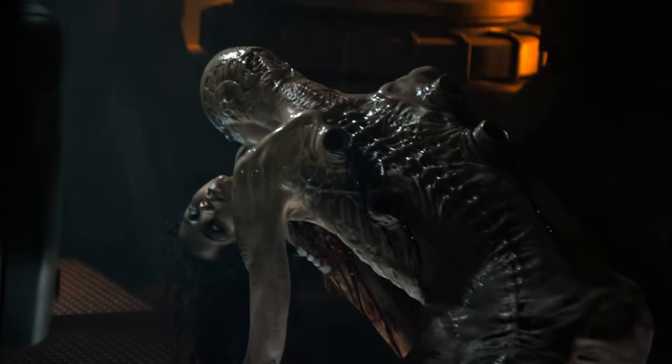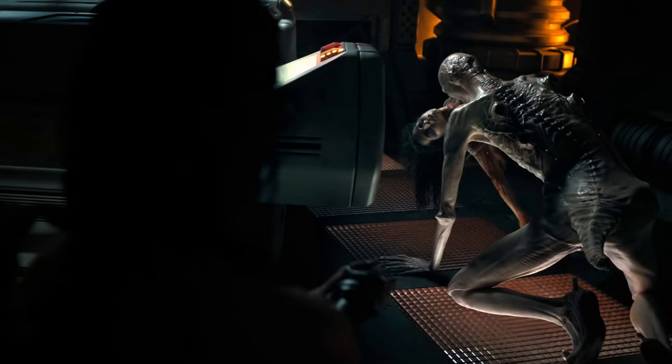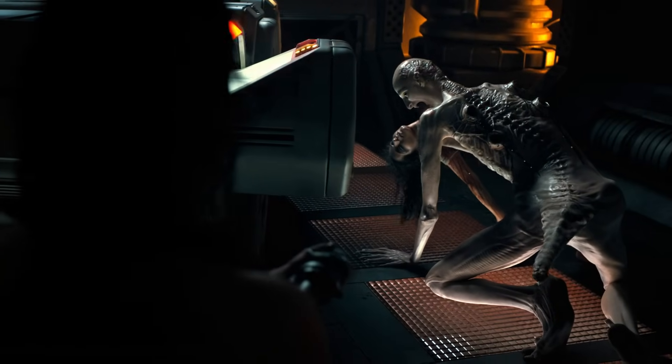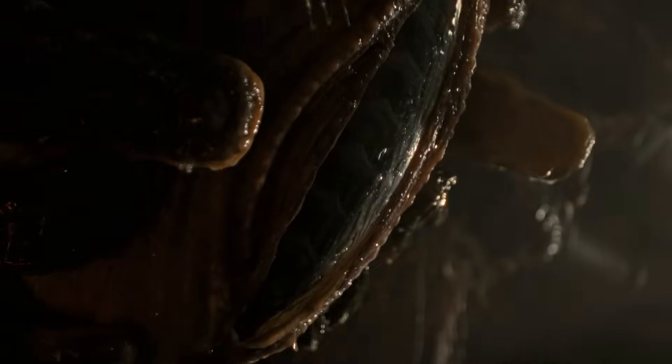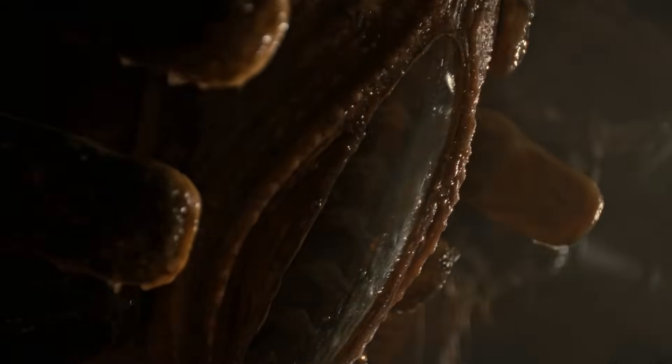In Romulus, the offspring takes this to its pinnacle, growing from an infant to a towering 8-foot creature in mere minutes. This video examines the xenomorph's evolving growth patterns, exploring plausible explanations for its extraordinary biology.